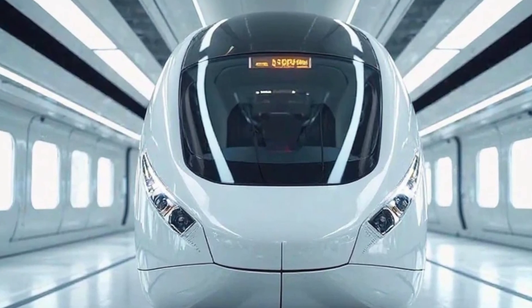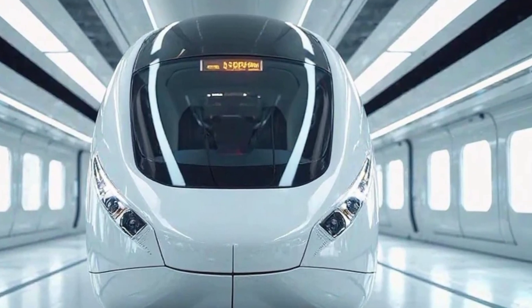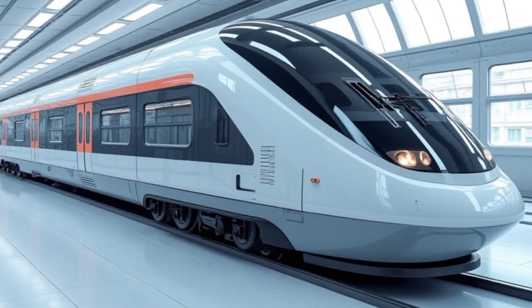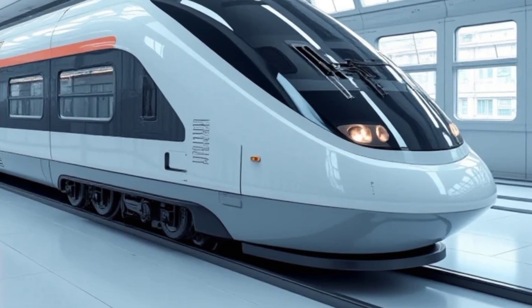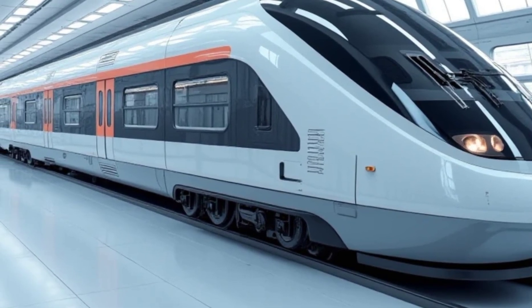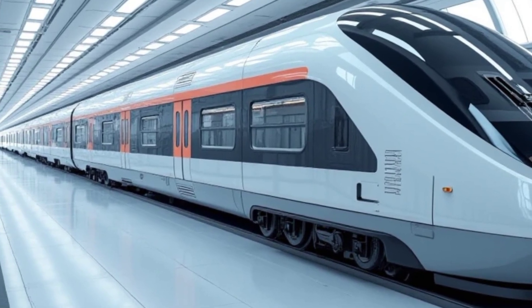Now let's talk about performance. This is where the Vande Bharat Sleeper Train truly shines. Equipped with a state-of-the-art distributed power system, the train accelerates faster and maintains higher speeds with better energy efficiency. Reports suggest that it can cruise comfortably at 160 kilometers per hour, making it one of the fastest sleeper trains in the country.